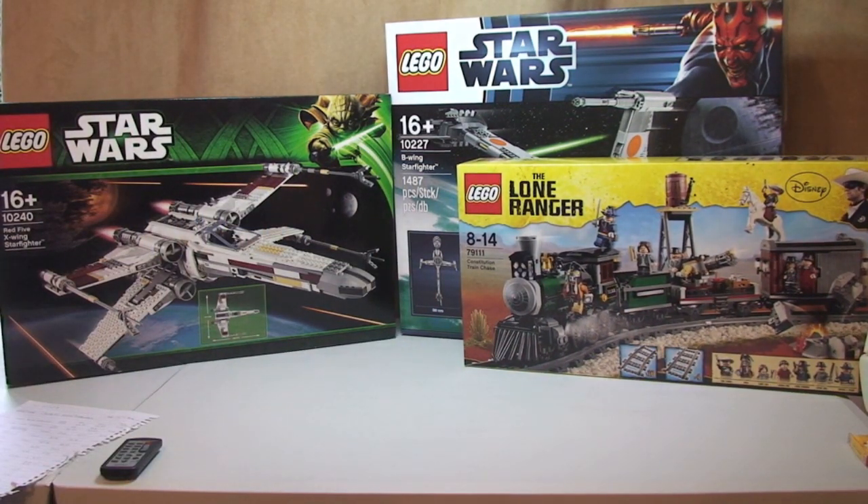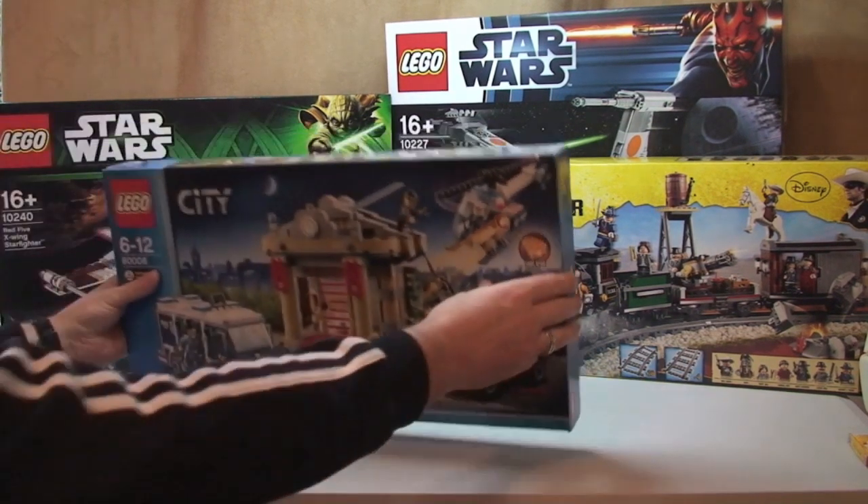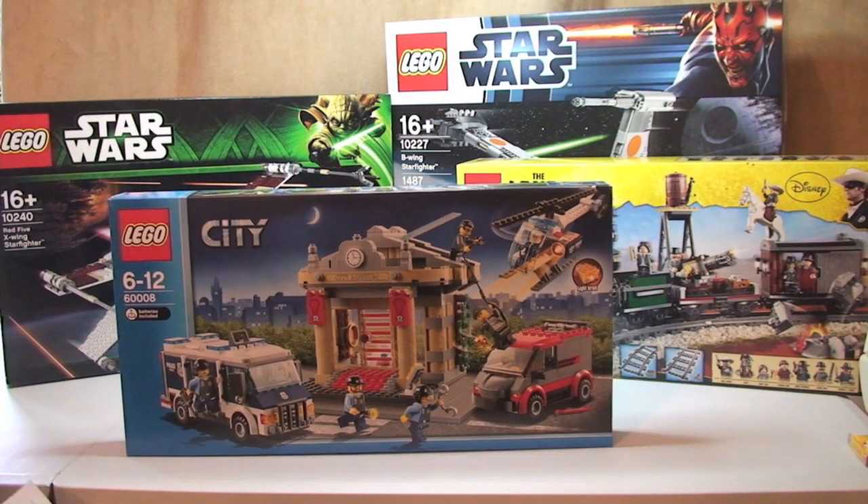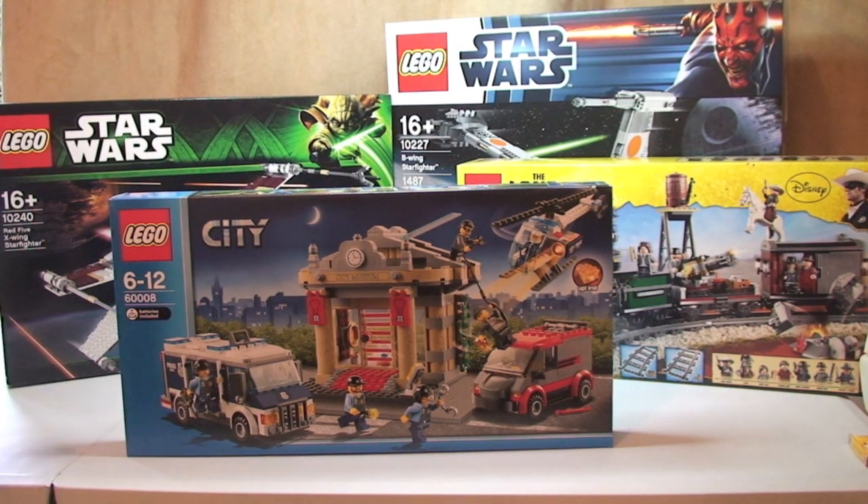Next up we have LEGO City, and this one is the Museum Braking. £49.99 retail, I paid £28.99 — that's a saving of £21.00.